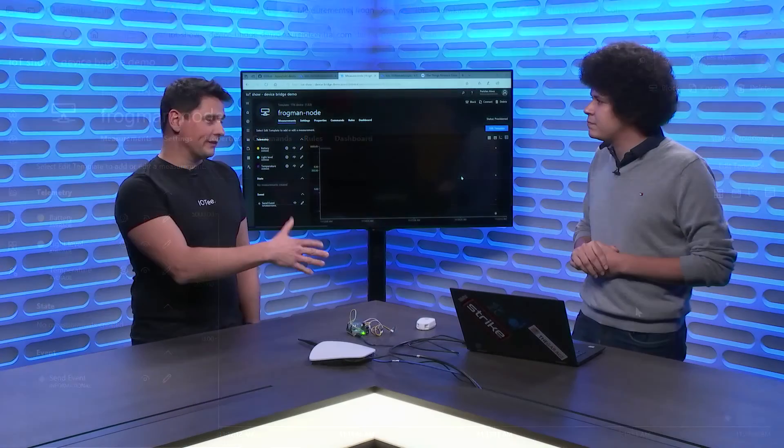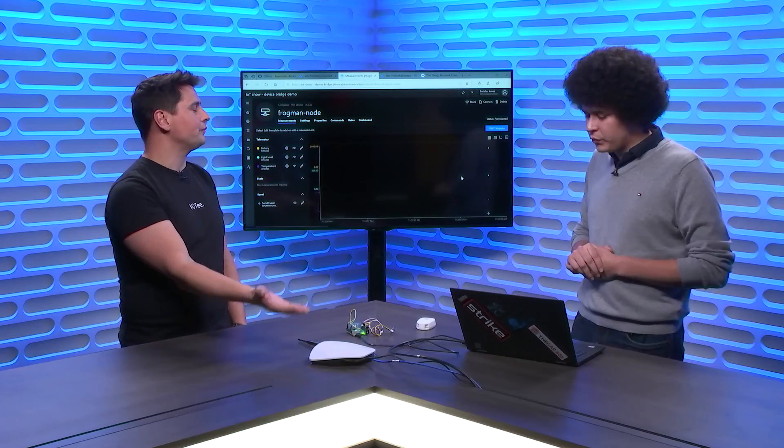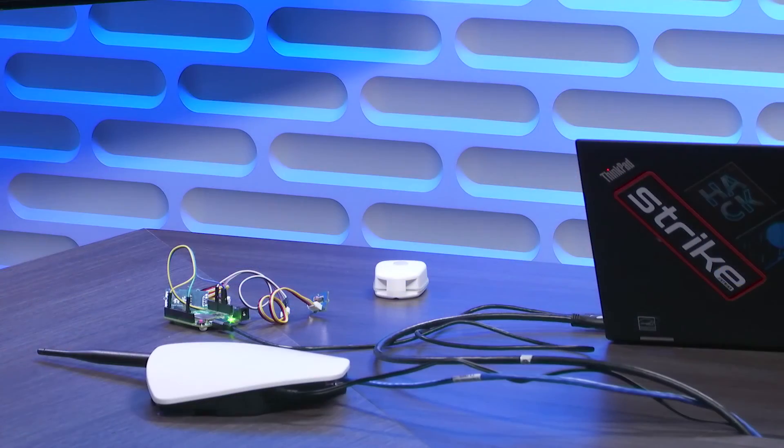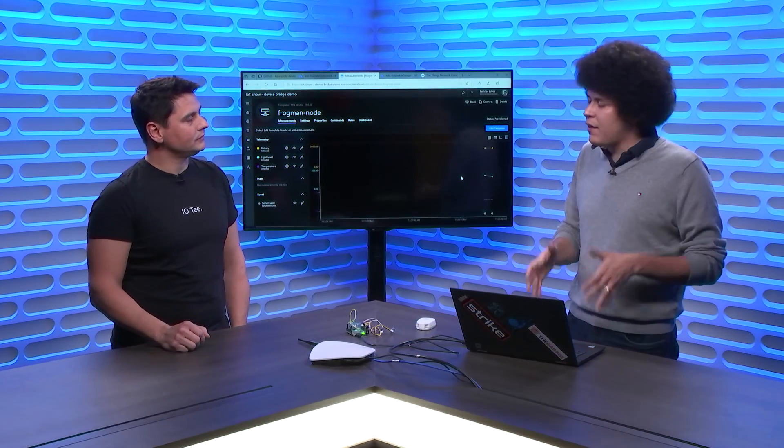We're seeing telemetry flowing into IoT Central. In the future, you'll be able to do settings and configuration of your devices from IoT Central — it will depend on the type of network you're using. Device Bridge today is one-way communication: it comes through whatever cloud you're using into IoT Central. You get telemetry, states, and events, and you can build rules and analytics on top of that data. Settings and commands do not work today, and we are exploring a solution for that.